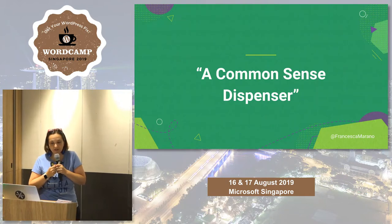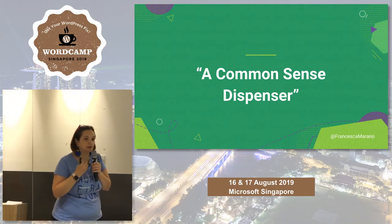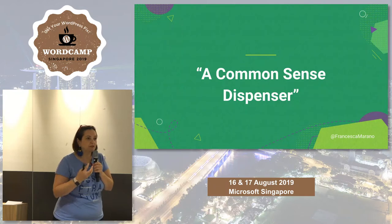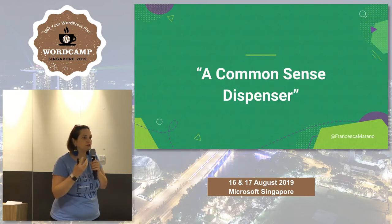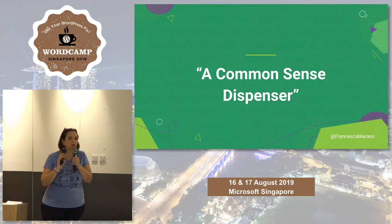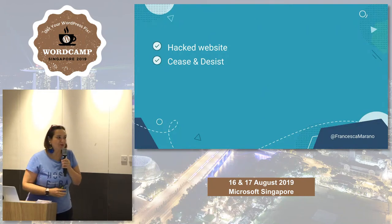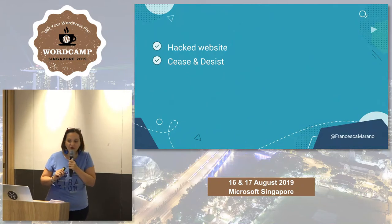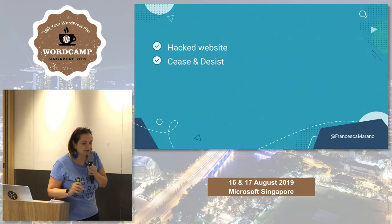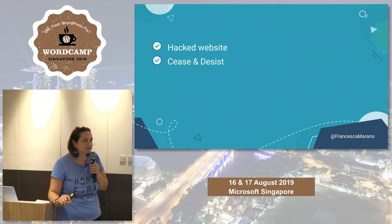I like to think of myself as a common-sense dispenser. This talk is about not making it overcomplicated. There are some basic steps you can take to secure your website and your browsing, and they're kind of easy to implement. A lot of the time you hear the term 'security' and you think it's for developers, it's too complicated. But the very basic rules of security can be implemented by everyone.